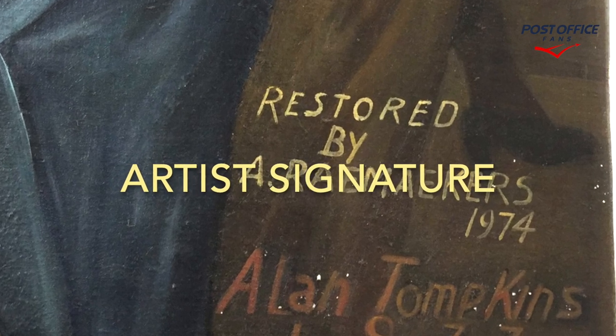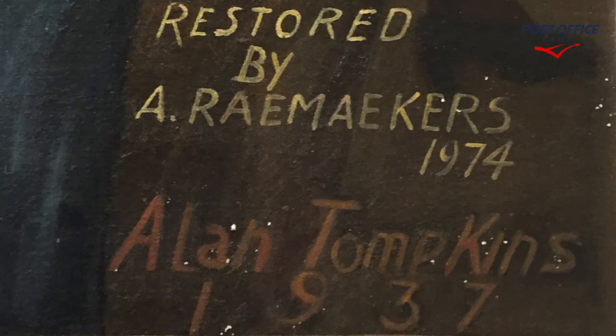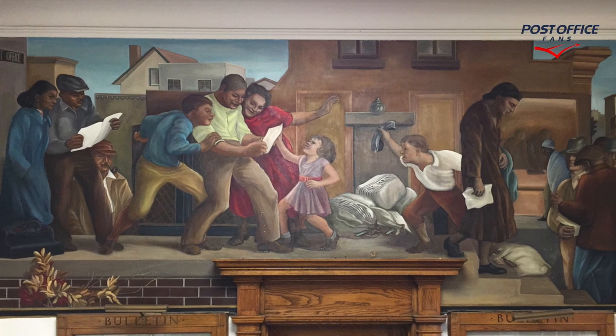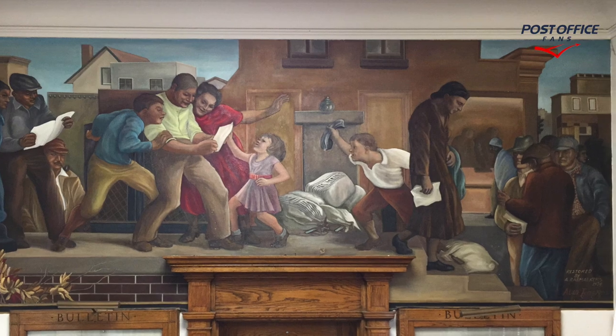The artist signature is in the lower right corner of the mural — it's Alan Tompkins, and he completed this in 1937. Here we're seeing a full view of it from left to right.